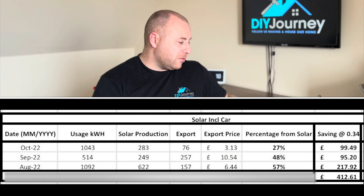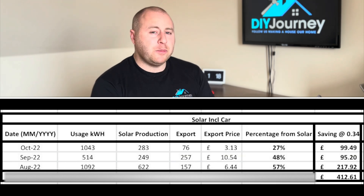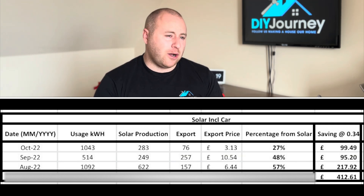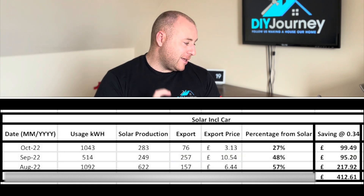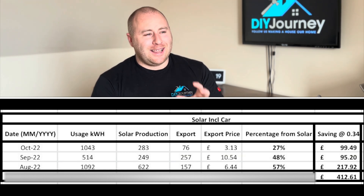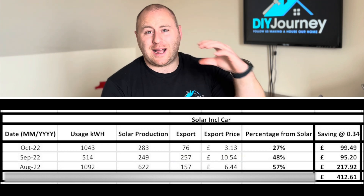September — as noted we were on holiday so there wasn't much car charging. We still used 514 kilowatt hours, 249 of that coming from solar, which was 48%. Moving into October — back to normal, not on holiday — the house and car demanded 1,043 kilowatt hours. However, solar only managed to cover 283 kilowatt hours of the 360 produced — that's 27% coming from solar. It doesn't sound like much, but that's a £100 saving, and physically it's a large monetary value given the high demand from the car.